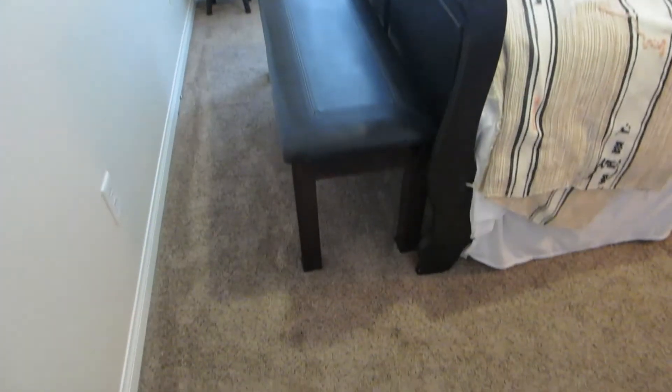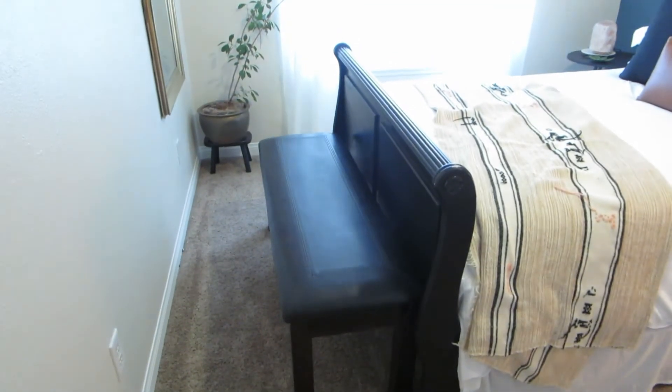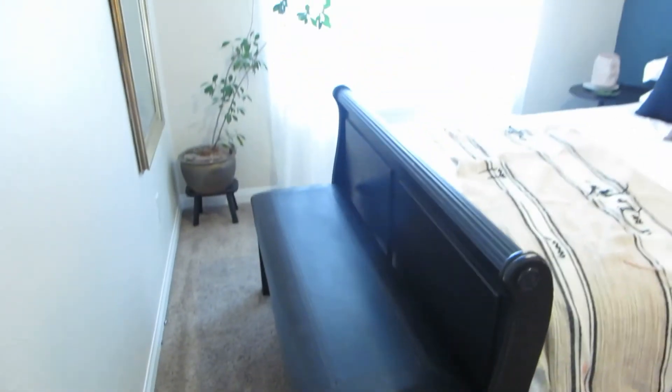Let's go to this bench here. This bench was actually gifted to me by one of my friends — she was throwing it out and I said let me have it. The legs I think might've been a lighter brown, but I just stained them and put it at the end of the bed.